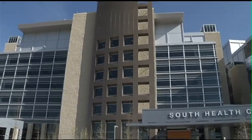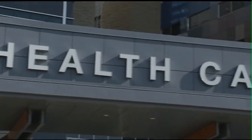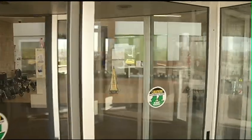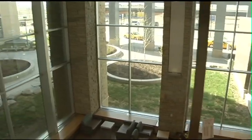The South Health Campus is a full-service hospital and health care facility that exceeds the minimum requirements of the barrier-free design of the Alberta Building Code. Using the theme People, Nature, Village, the facility was designed to create a healing environment that brings together community and nature.